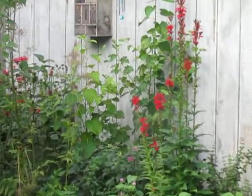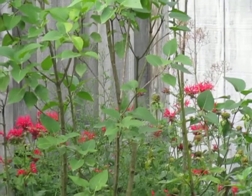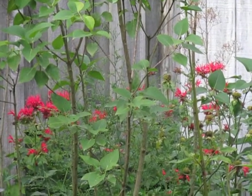We have one down here in the bee balm. There it is. Let's see if he stays around for us.